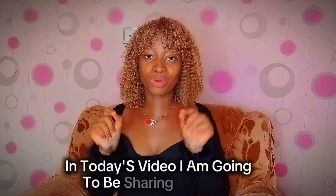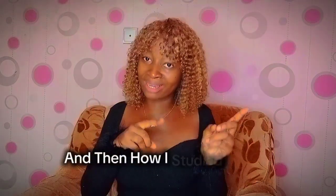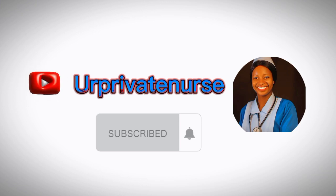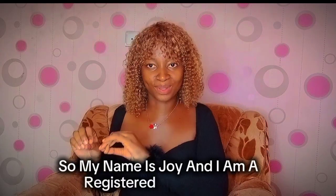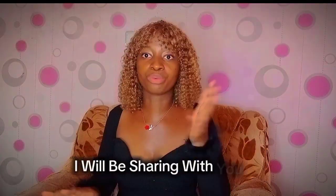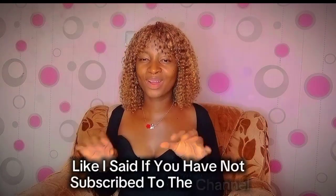In today's video I am going to be sharing with you all practical things on how I studied and remembered in nursing school. My name is Joy and I am a registered nurse. I recently graduated from nursing school, so I will be sharing with you practical things.